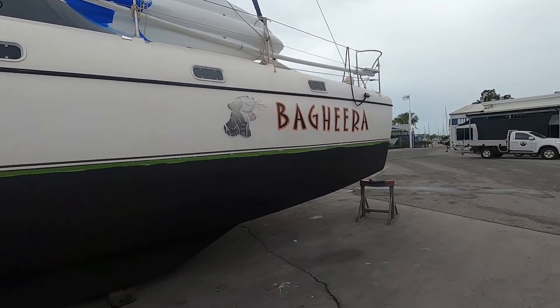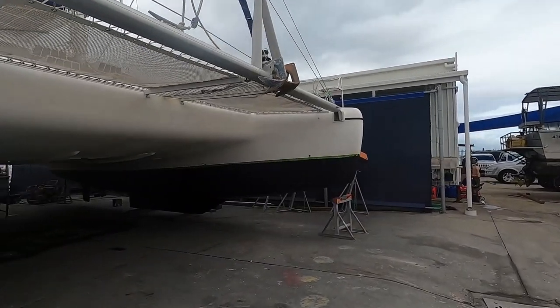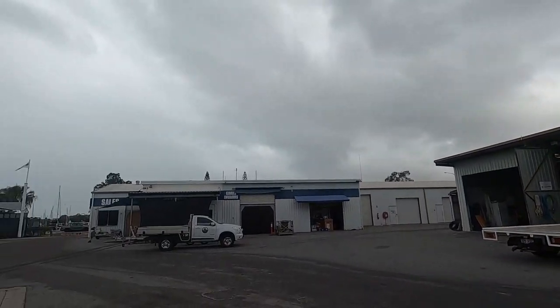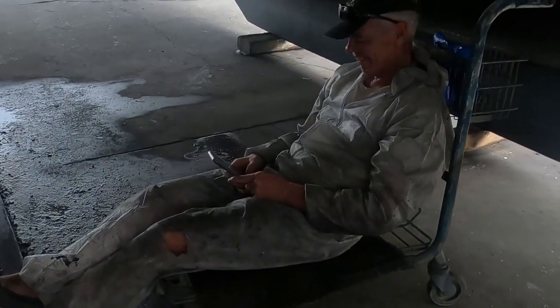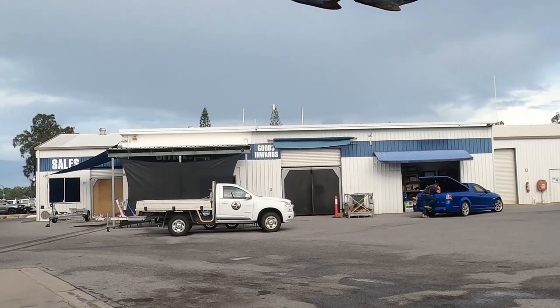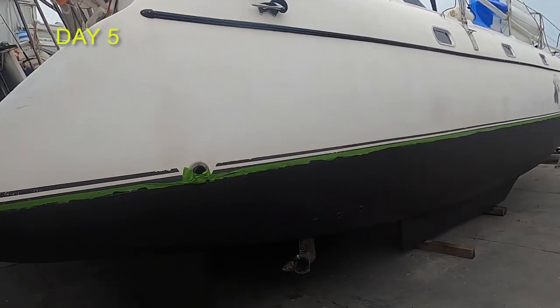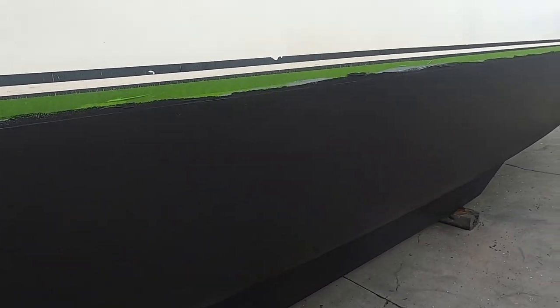We've finished one coat of the antifoul and we've given it a couple of hours to dry — probably longer than it needs because we just had so many visitors come through. Now Cheryl and I are going to try and put on the final coat of antifoul before it gets too dark, and hopefully the weather doesn't ruin our parade. Murray's just a wee bit tired — big day for Murray. The rain's cleared up and we've finished our second coat of antifoul today. Had to delay it a bit because it rained late yesterday. Looking pretty good now. Haven't taken the masking tape off yet.